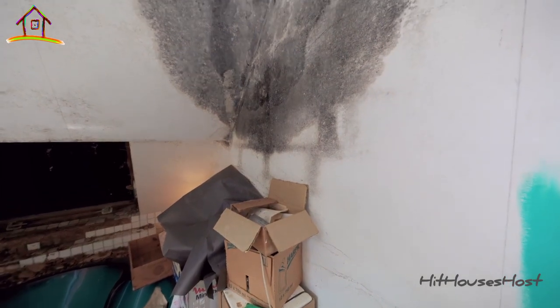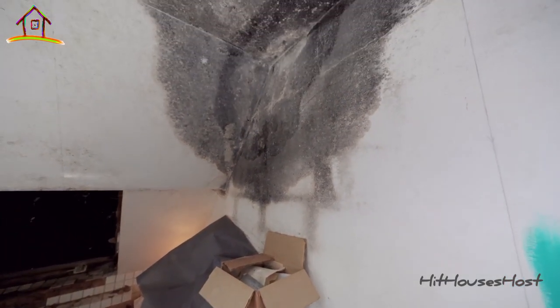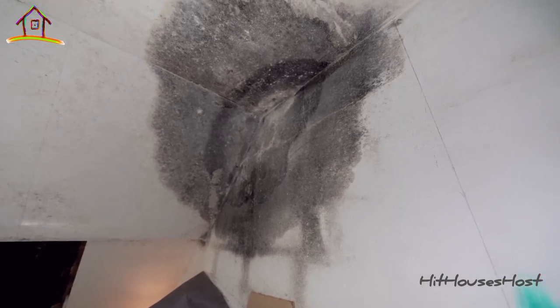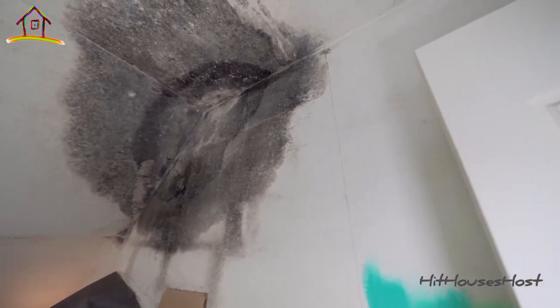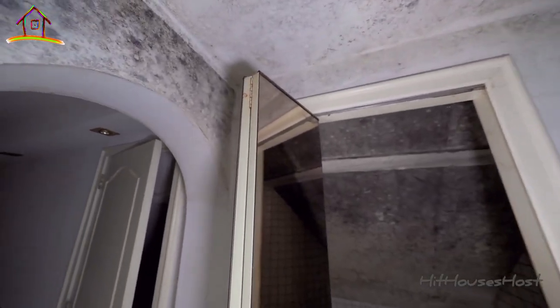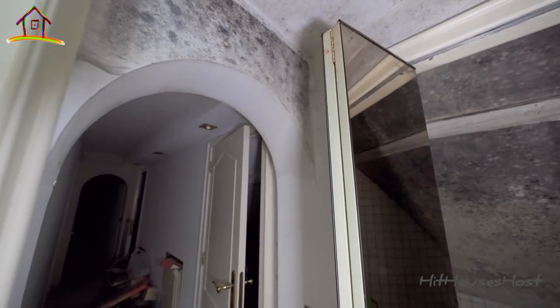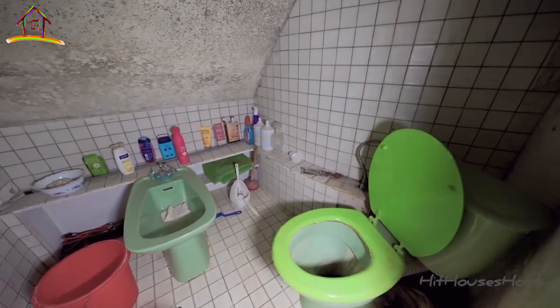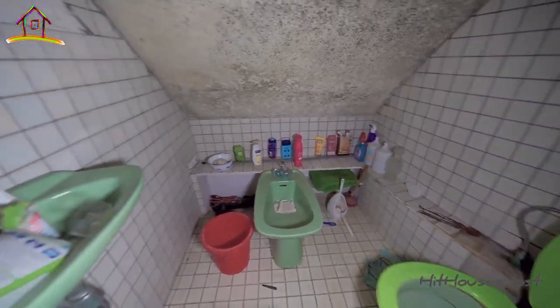Hell no — look at that mold on the wall all the way to the ceiling. This is terrible. Holy shit, this wall is completely damaged with mold.